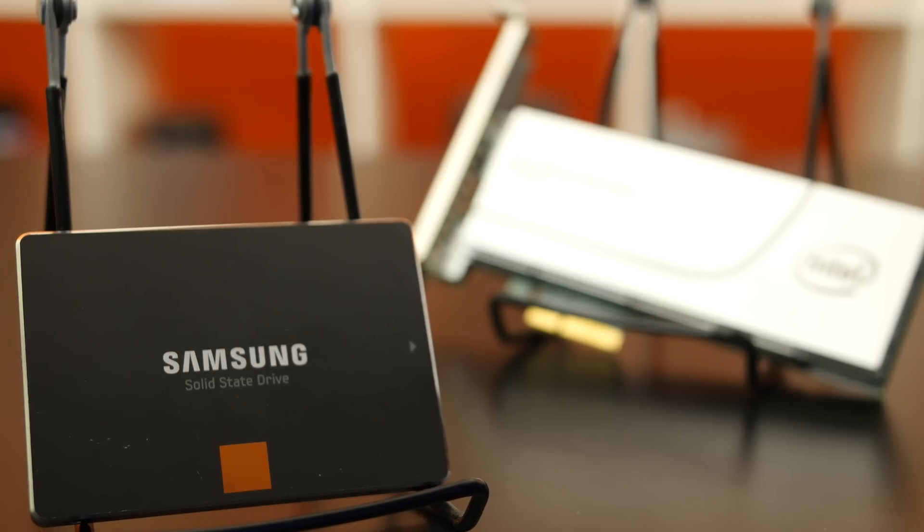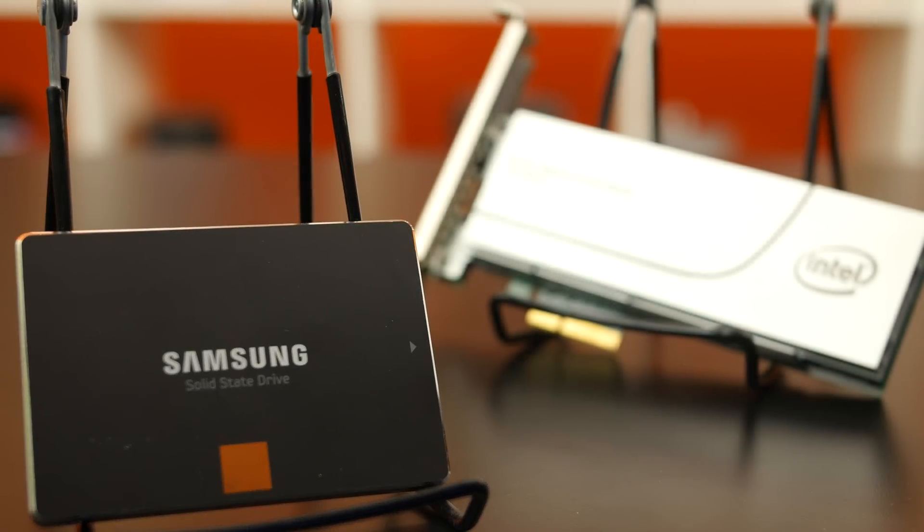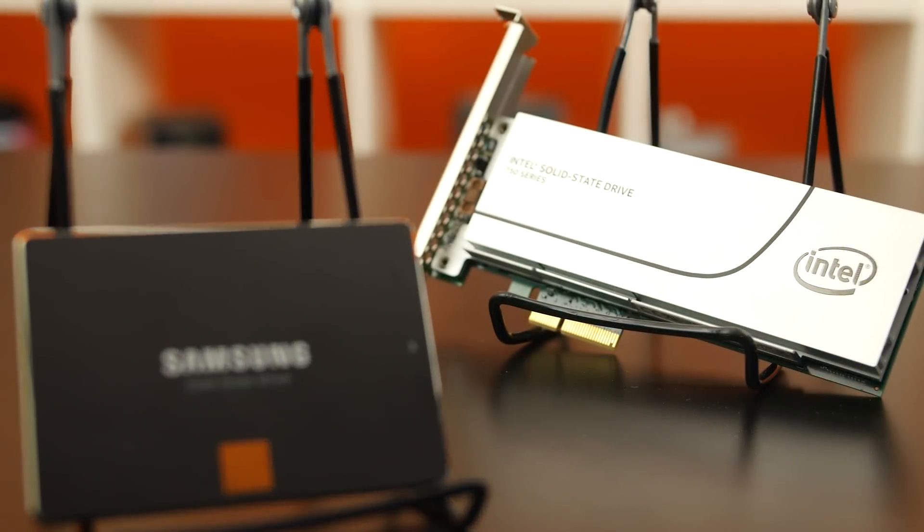The two drives we'll be testing today are a 250GB Samsung 840 Pro SATA SSD and a 400GB Intel 750 Series NVMe PCIe SSD. We're going to skip regular spinning hard drives because we already know those are noticeably slower than solid-state-based storage.